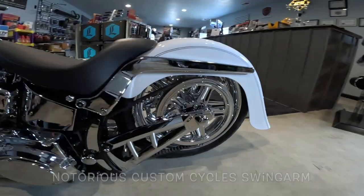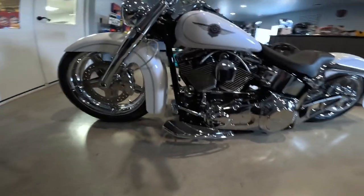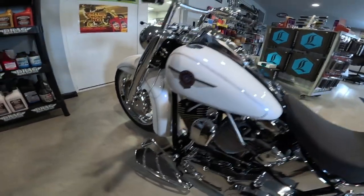Isn't that just mouthwateringly delicious? Just absolutely gorgeous. The detail is just phenomenal.